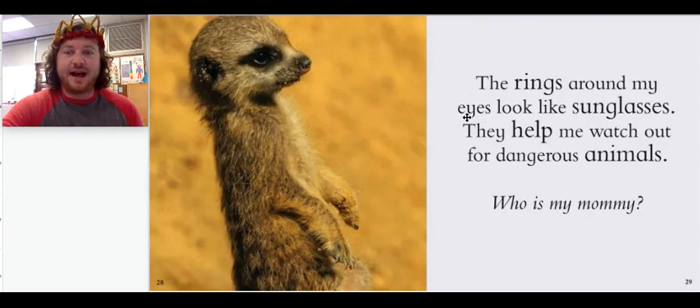The rings around my eyes look like sunglasses. They help me watch out for dangerous animals. Who is my mommy? What is this baby animal's mommy called?